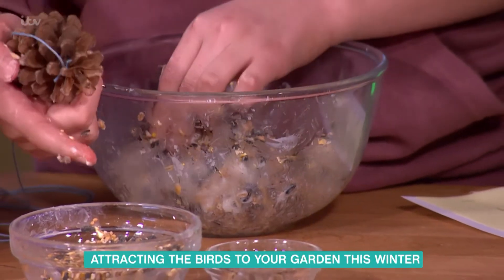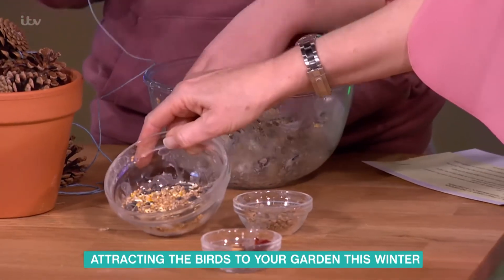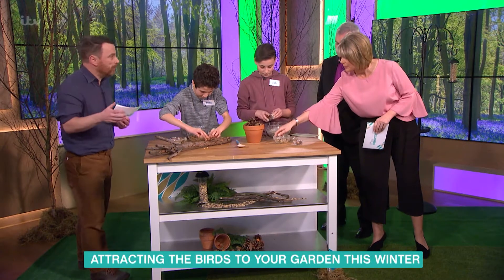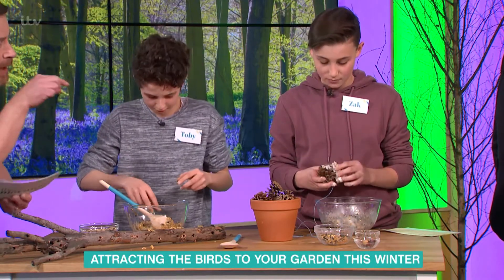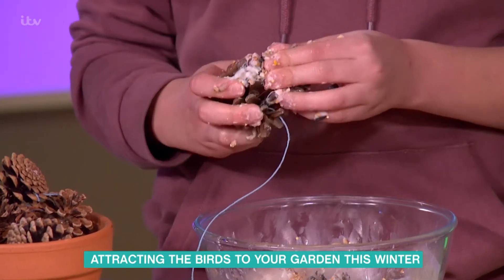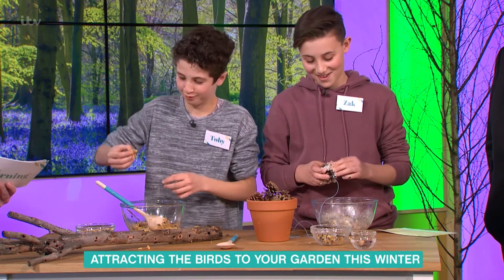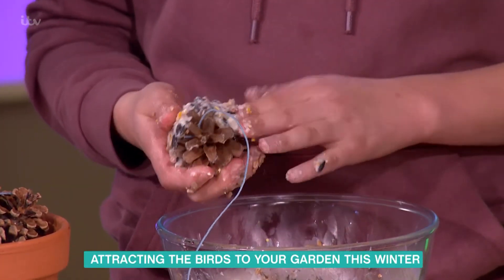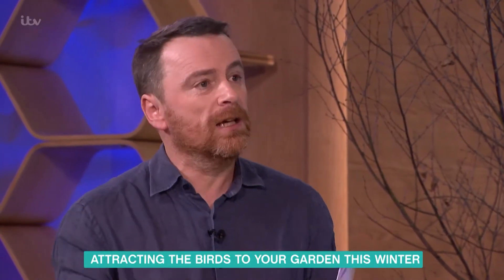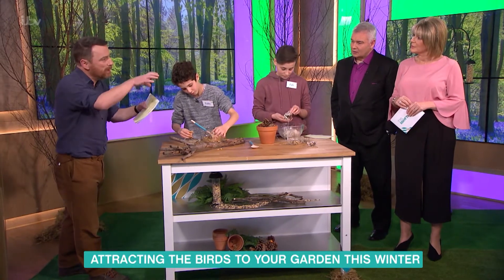Zach has put in sunflower seeds, mixed seeds, cranberries - you should specifically use bird seed, which you can get from most retailers. The pine cones act as a really good structure into which you can force the fat, then you put a string around it and dangle it from the trees. You can end up putting these around your garden. People think to feed the birds just put out a bird table and throw some food on it, but what you're doing there is concentrating all the birds in one place.